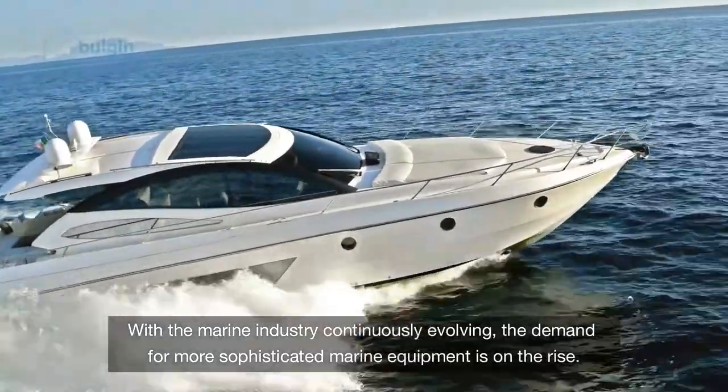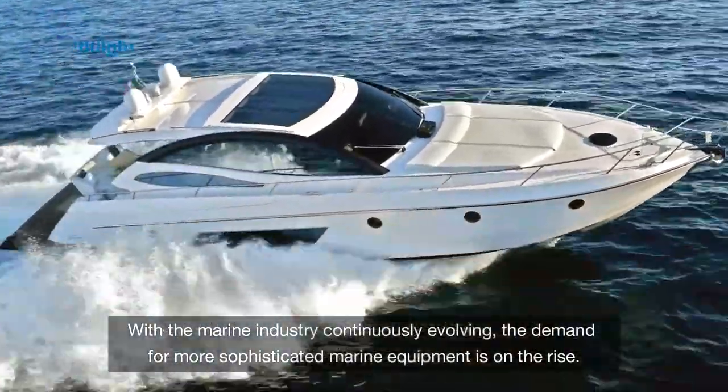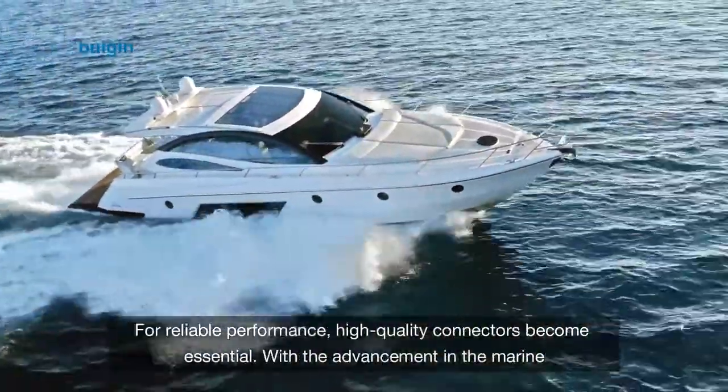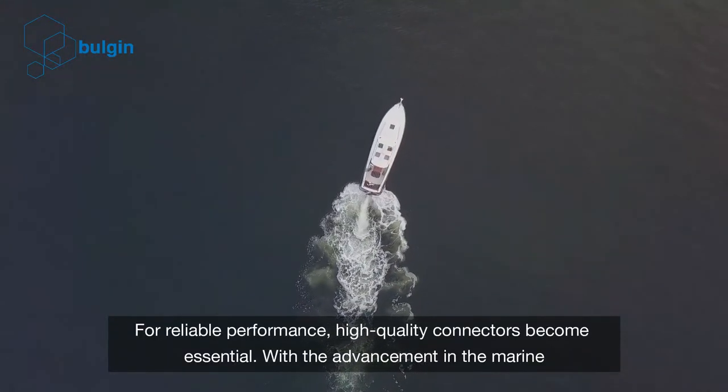With the marine industry continuously evolving, the demand for more sophisticated marine equipment is on the rise. There is a lot of focus on the high performance of the equipment and systems. For reliable performance, high quality connectors become essential.